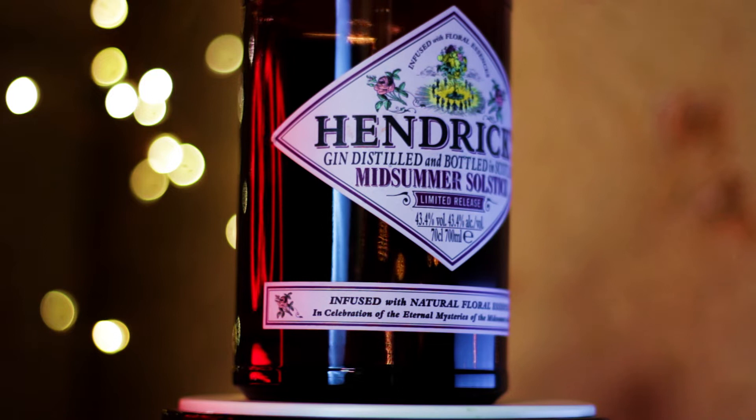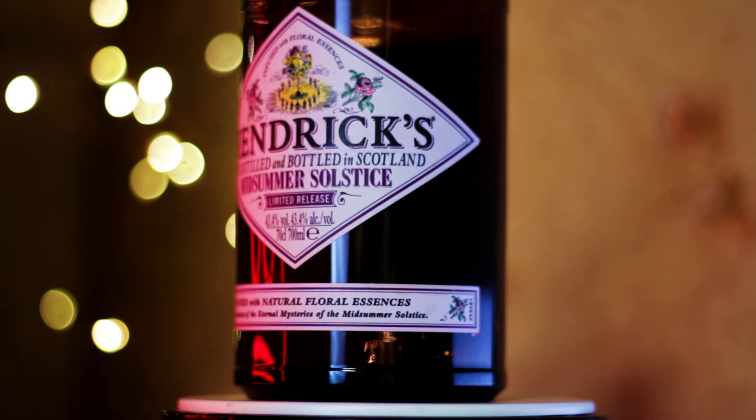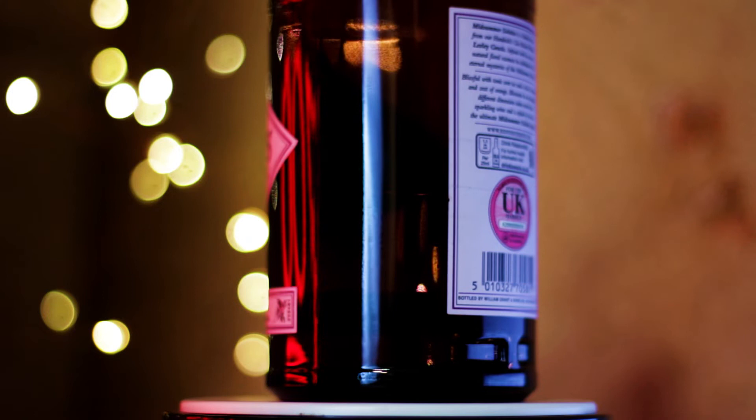Around about this time last year I covered this. This is a bottle of Hendricks Midsummer Solstice — the 2019 special release by Leslie Gracie and William Granson Sons for their signature gin. Long story short, I really liked it and so did Susan who was trying it with me at the time. It was bottled in the standard apothecary bottle in a lovely lilac-y purple colour — it's a beautiful floral gin and you should absolutely drink it.